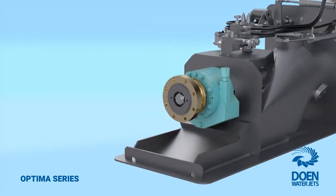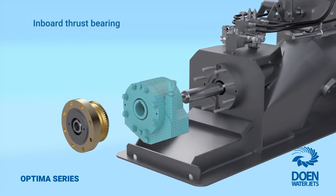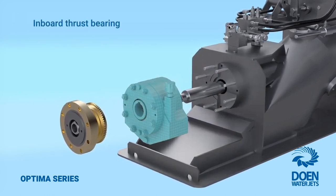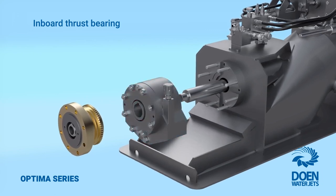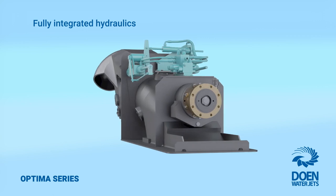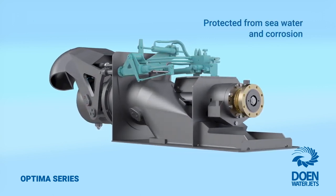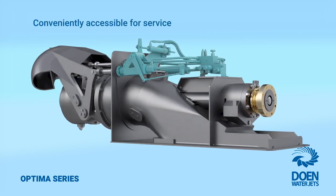Furthering the reliability and simplicity philosophy, the main thrust bearings are located inboard and can be quickly replaced on the water without the time or cost of dry docking. The fully integrated hydraulic systems are also located inboard where they are protected from seawater and corrosion, and are easily accessible for service.